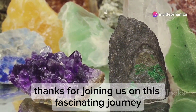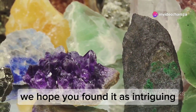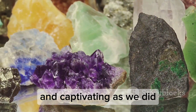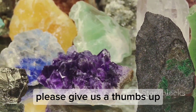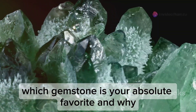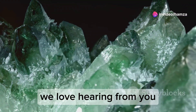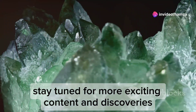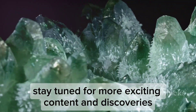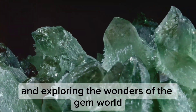Thanks for joining us on this fascinating journey into the mesmerising world of Alexandrite. We hope you found it as intriguing and captivating as we did. If you enjoyed this video, please give us a thumbs up, subscribe to our channel, and let us know in the comments below which gemstone is your absolute favourite and why. We love hearing from you. Stay tuned for more exciting content and discoveries. Until next time, keep sparkling and exploring the wonders of the gem world.